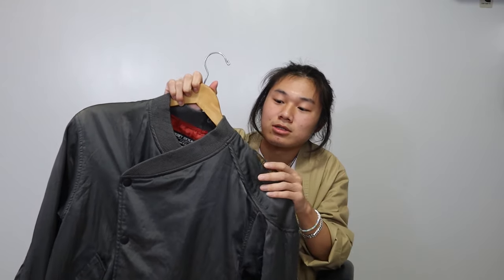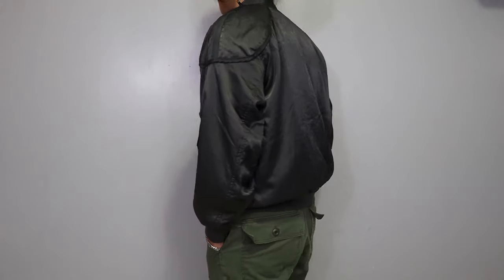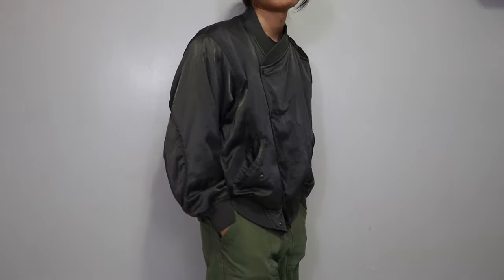Some of the features include a pocket on the shoulder, and instead of the typical orange satin lining, this actually has a red lining. It's all-over satin and it's more of a gray color than an actual black, so it goes with almost everything. Super happy with this piece.